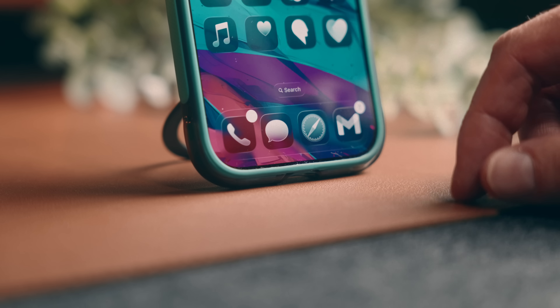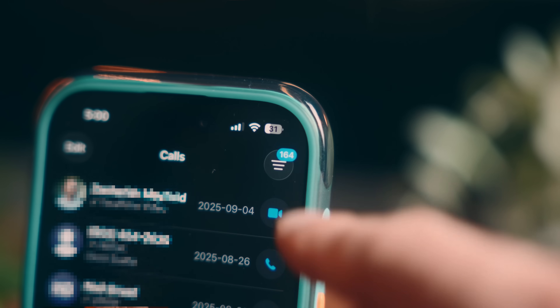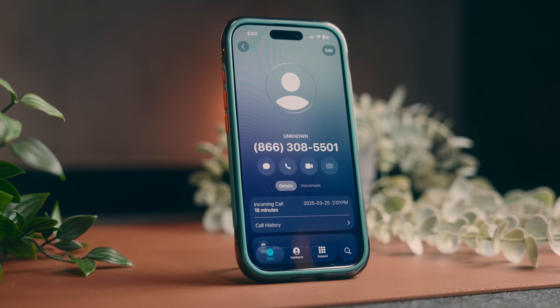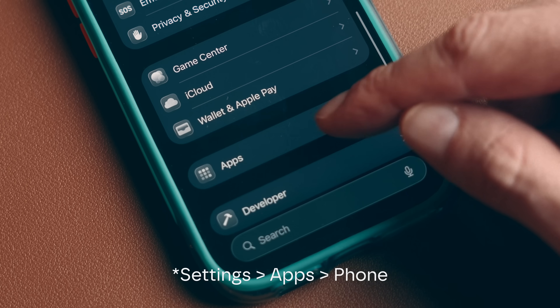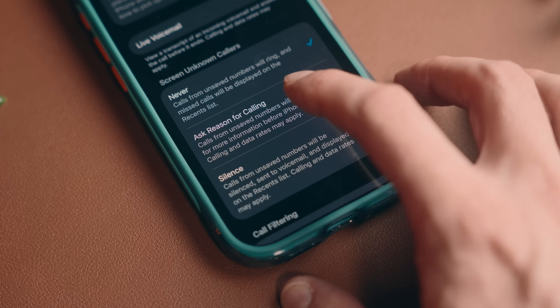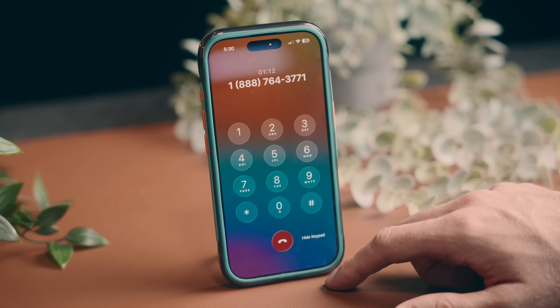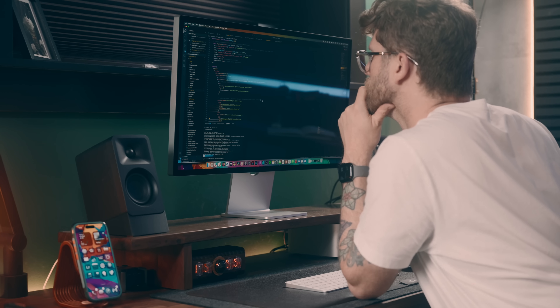iOS 26 also has some nice everyday usability upgrades within the phone app. The first is call filtering — go into the phone app, hit the menu button in the top right, and go to manage filtering. Toggle that on, and it'll take any unknown missed calls or voicemails, silence them, and move them into a specific unknown caller list to keep your call list cleaner. You can also screen unknown callers, where any calls from unsaved numbers are asked for more information before your phone rings, or you can completely silence them. Finally, probably my favorite phone feature is hold assist, which will hold your place in line on a call without you having to sit around and wait, freeing up your time to do other things.